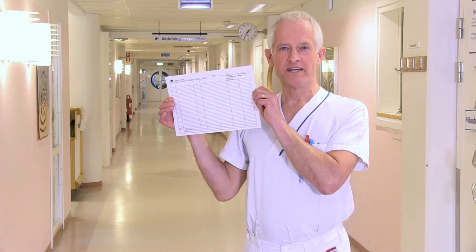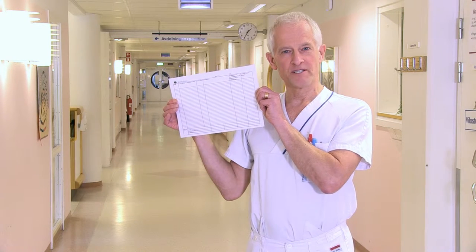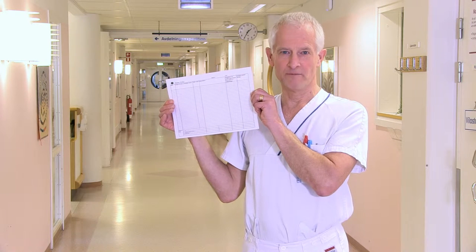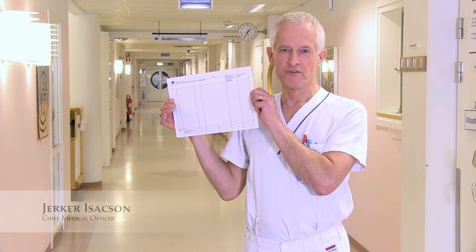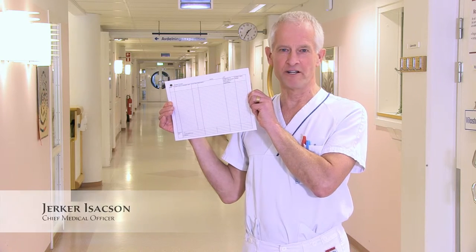During the meeting, data is collected on a worksheet for learning purposes, long-term follow-up, and for taking action through daily improvement procedures in which all the employees are involved.